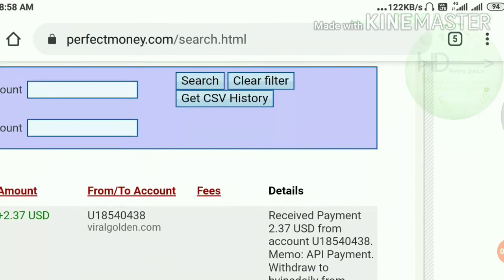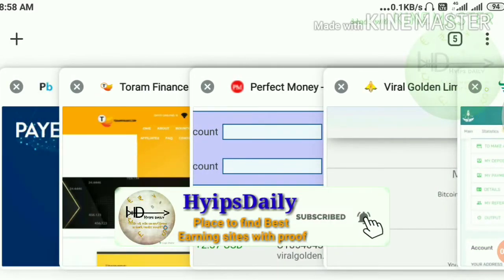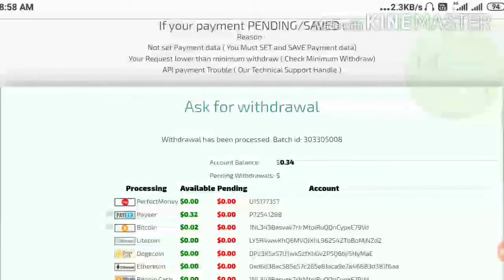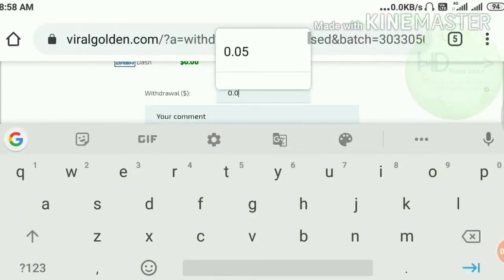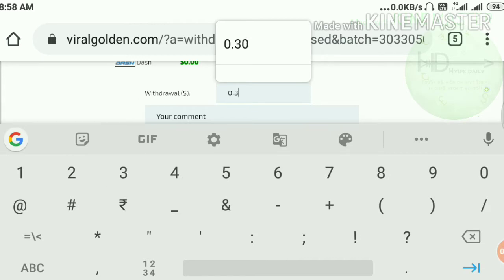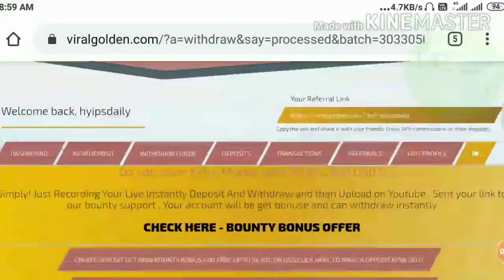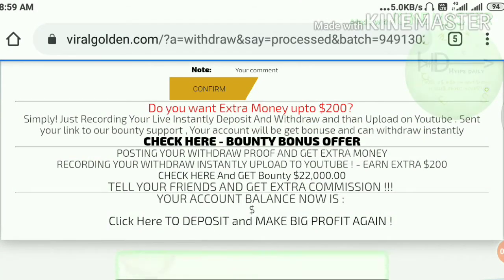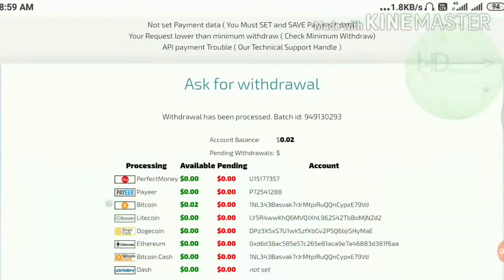I also like to transfer my 37 cents from my PayWallet. For that I just chose my PayWallet and entered the amount of 32 cents. I hit the request button and it's asking me for a confirmation. I just confirmed here, friends, and my batch ID was processed successfully.